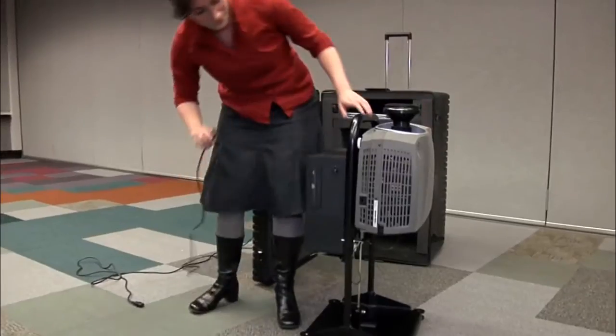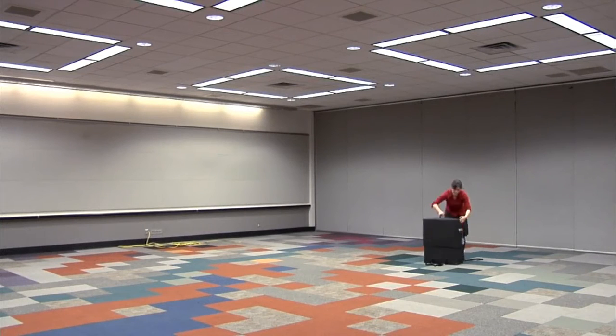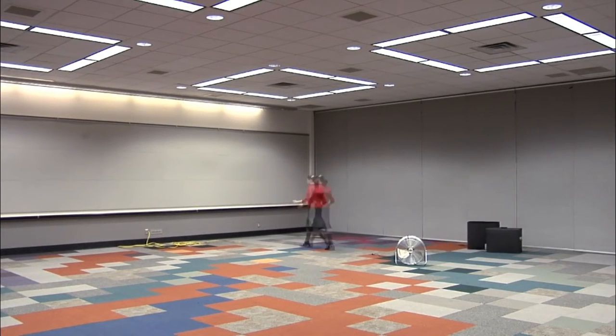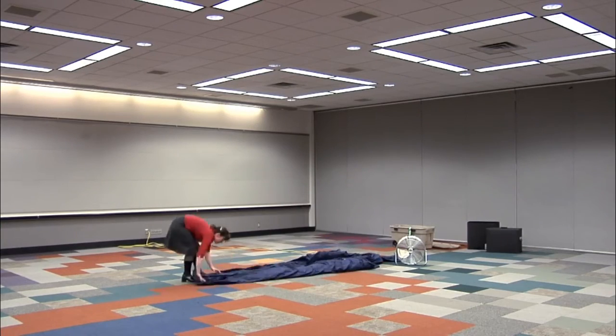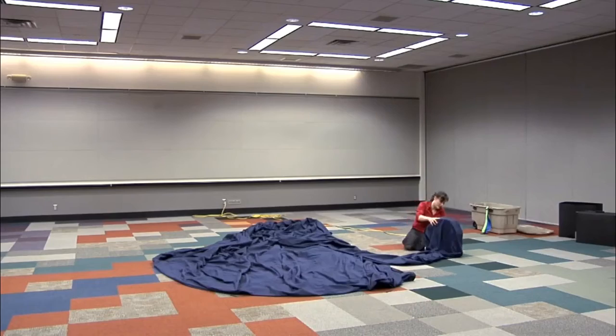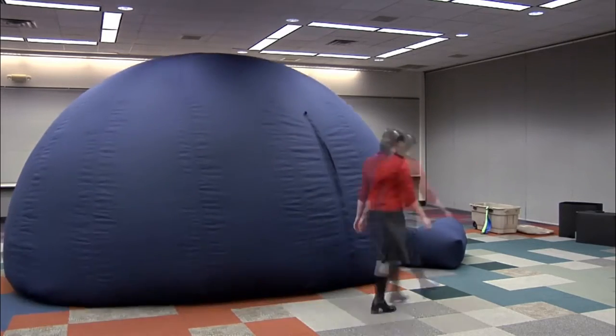You can actually set up the Digitarium system in about two minutes from the time you open the transit case. The dome is a matter of hooking up the fan to the fan tunnel and turning the fan on. Having a portable planetarium is necessary in my outreach program because I usually go out by myself, and setting up the Digitarium is a breeze.